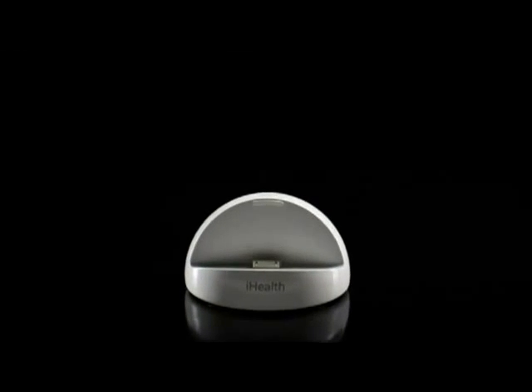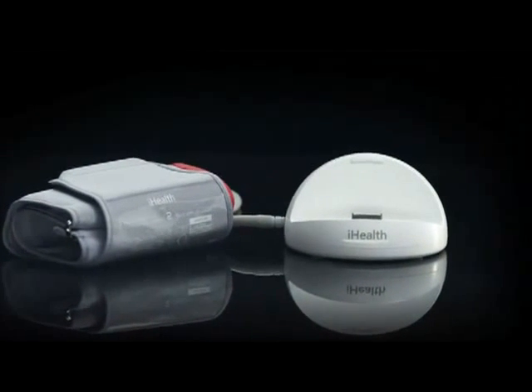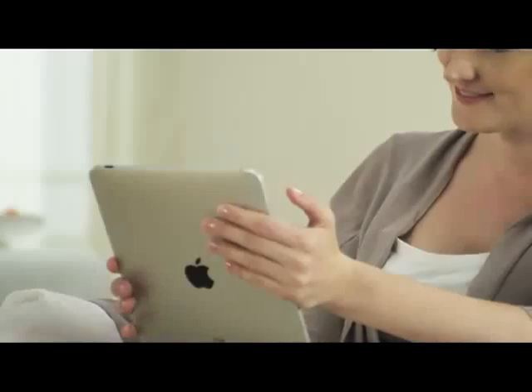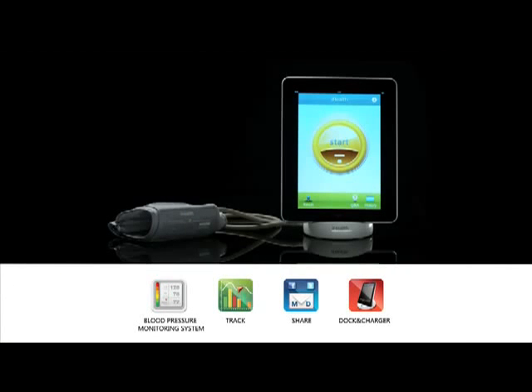One revolutionary product. One bold step towards making health care more personal. The iHealth blood pressure dock combined with the iHealth BPM mobile app for your iPod Touch, iPhone, and iPad is the future of personal health care.